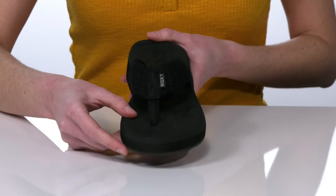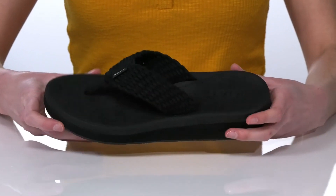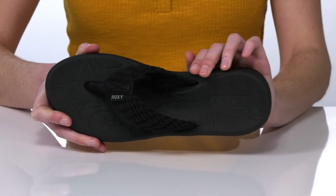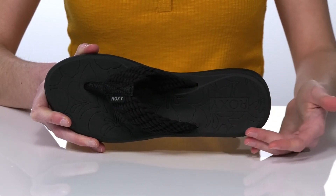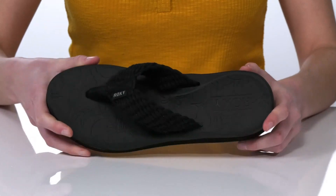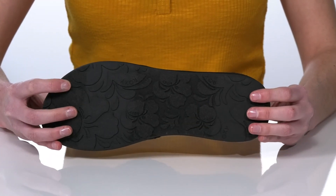Inside, the footbed is nicely cushioned with a contoured shape, and it features the Roxy logo and a hibiscus-inspired print, which also matches the design on the outsole.